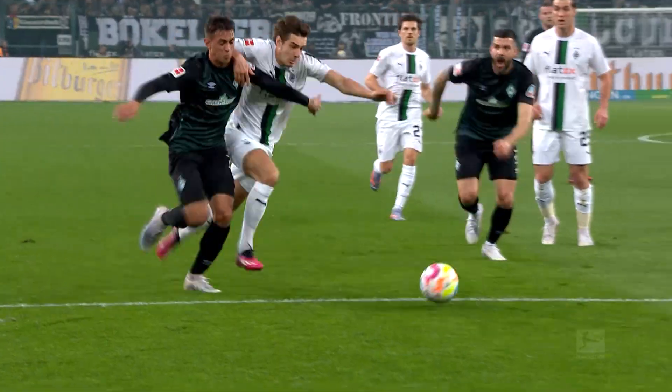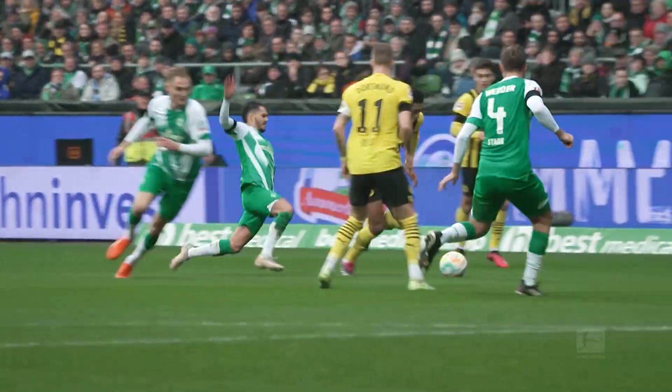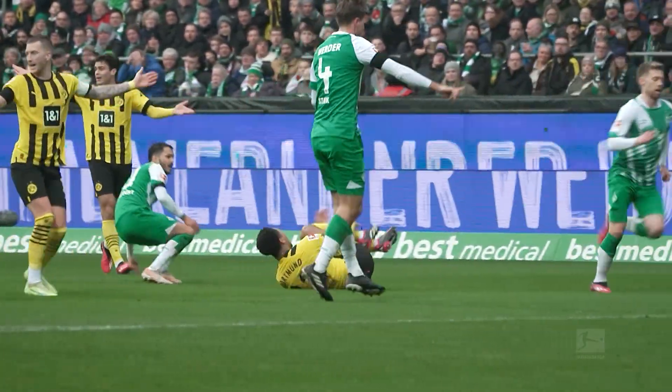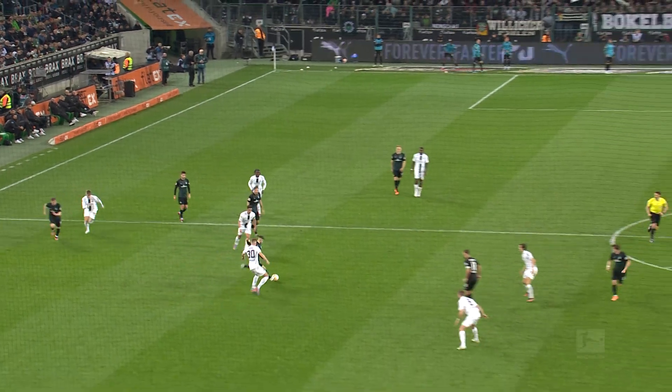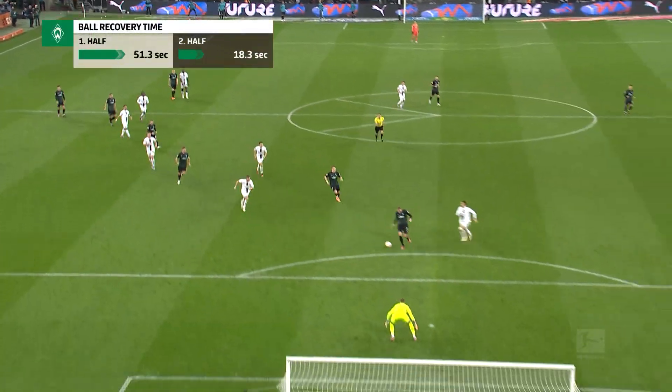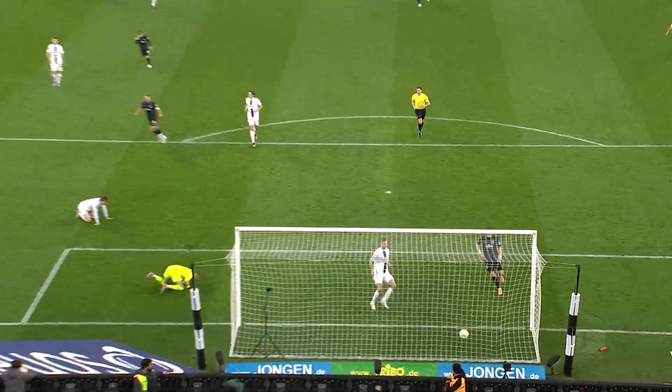If you want to score goals drilled into the top corner, you need the ball. It's tactically interesting to know how quickly a Bundesliga team wins the ball back after losing possession. To find out, the DFL has introduced the new Bundesliga match fact: ball recovery time. This new stat shows precisely how quickly a team regains possession.